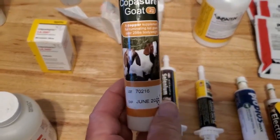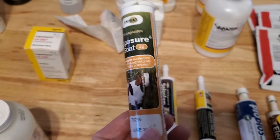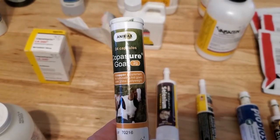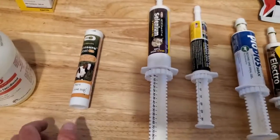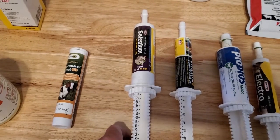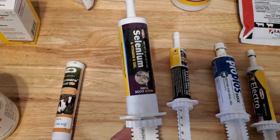I have copper boluses — if you're treating worms in sheep, I wouldn't give more than one a year. What they do is release copper wire particles that slowly dissolve in the stomach, and that is what helps with knocking out the worms.